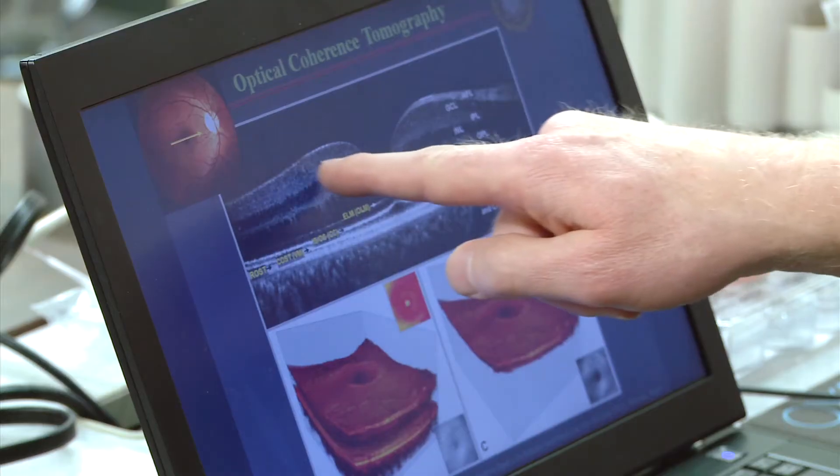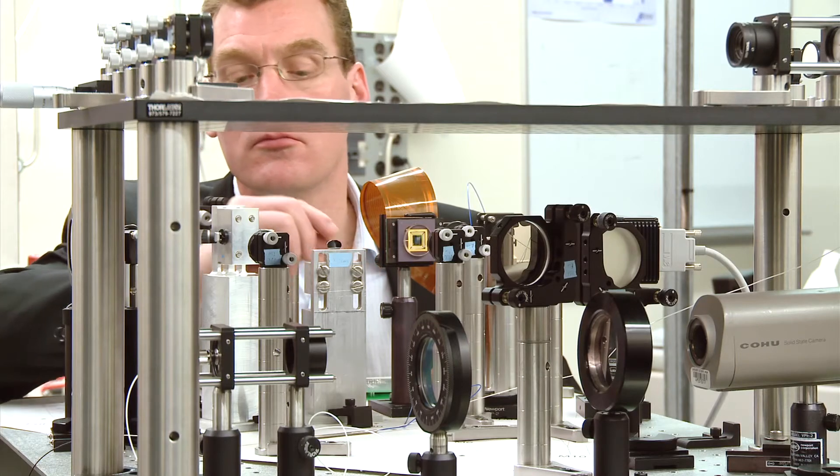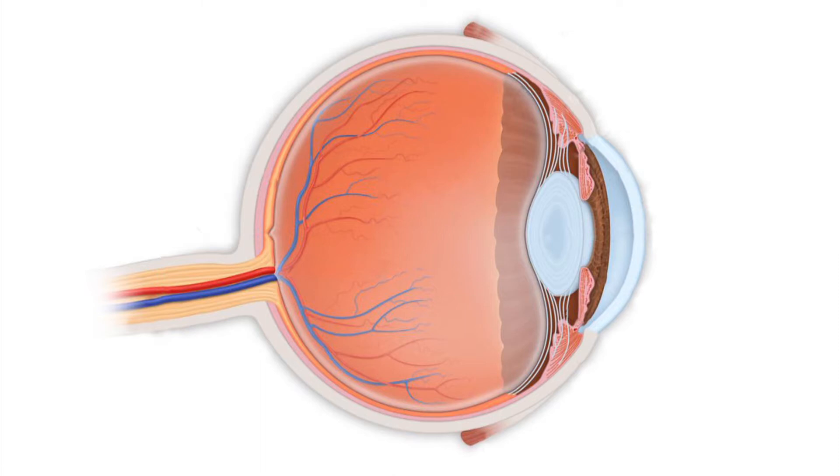By being able to image these individual cells, we can detect these eye diseases earlier, and we can stop the progression of disease or even reverse the progression of disease.